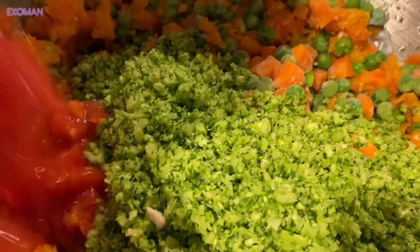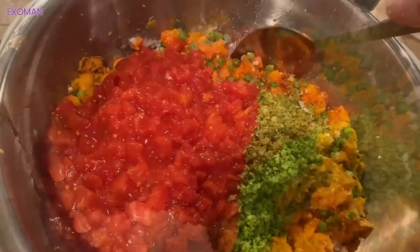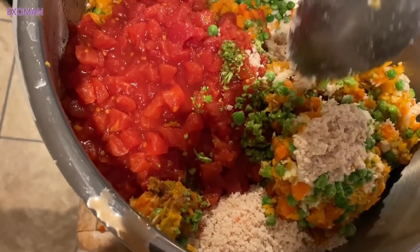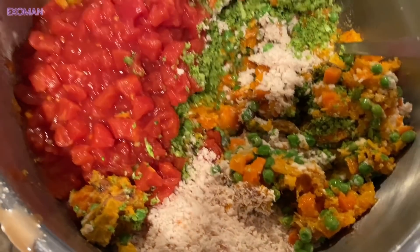There's some tomatoes — nice diced tomatoes. Now we're just going to add some brown rice and we'll be ready to go. We'll mix that all up.